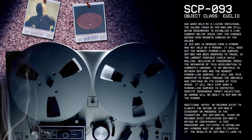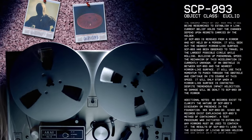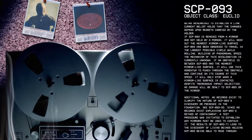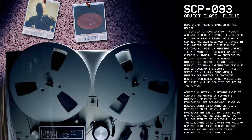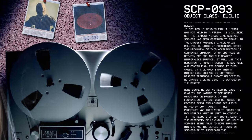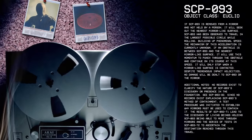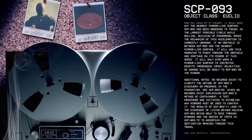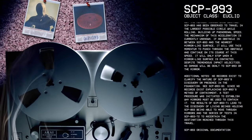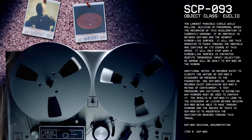If an obstacle is between SCP-93 and the nearest mirror-like surface, it will use this momentum to punch through the obstacle and continue on its course at this speed. It will only stop when a mirror-like surface is contacted. Despite tremendous impact velocities, no damage will be dealt to SCP-93 or the mirror. Additional notes: No records exist to clarify the nature of SCP-93's discovery or presence in the Foundation. See SCP-93-OD.